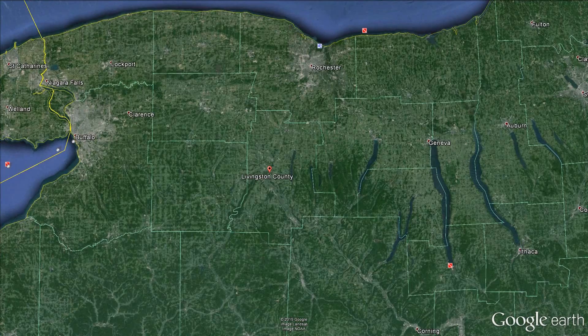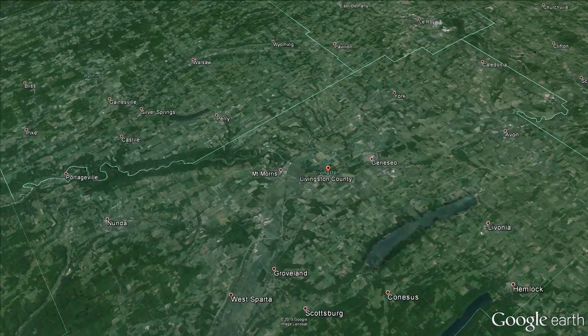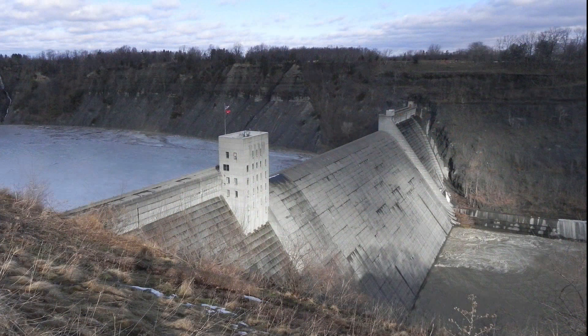Mount Morris Dam is the largest dam of its type east of the Mississippi and is located on the Genesee River near the village of Mount Morris in Livingston County, New York. It is different from other dams because water only builds behind it during high water events.